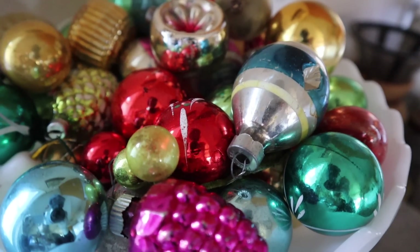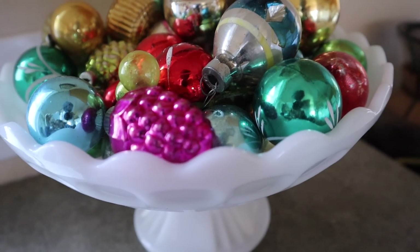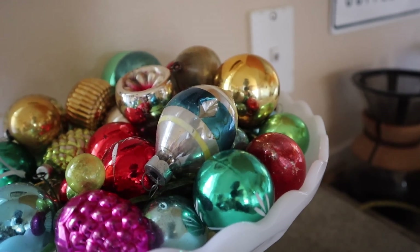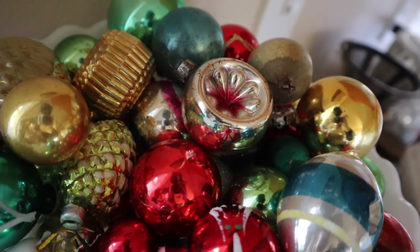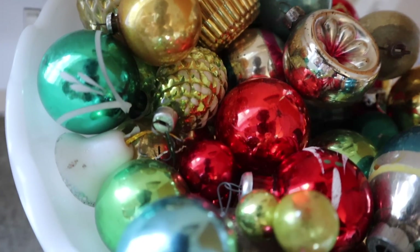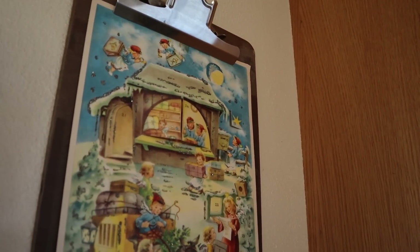Once the roses have run their course, this will become the centerpiece. You guys know I love shiny brights — basically any vintage bauble — but shiny brights are my favorite. These are some of my very old, more delicate pieces that I didn't necessarily want on the tree. Above there, I switched out some little plates for one of my vintage clipboards and clipped up this beautiful vintage advent calendar that my friend gave me years ago.